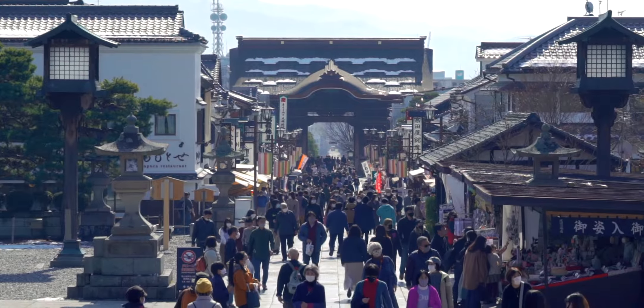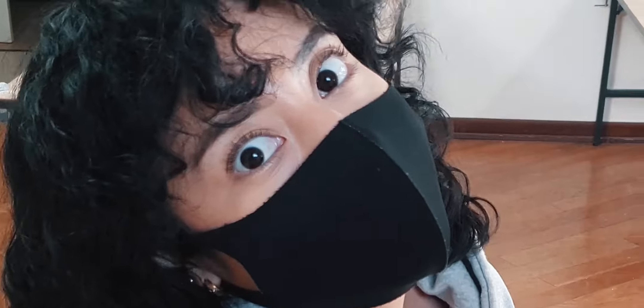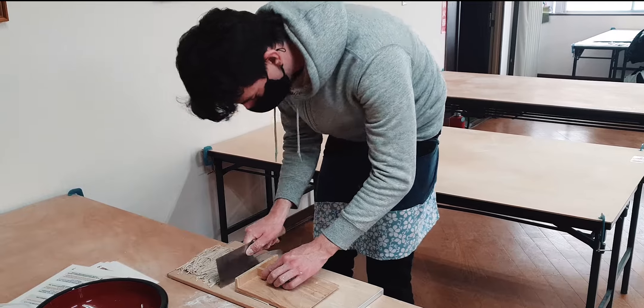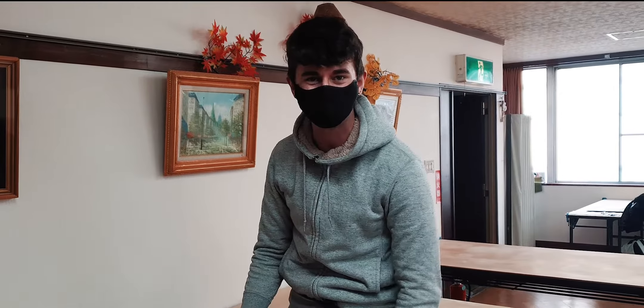We are at Zenkoji Temple in Nagano City now. How are you feeling about this class? We are about to make soba noodles. Okay, here we go. Your back is so hunched. My back is dying again. I also had to lower the apron below my crotch because all of the stuff is here and I'm too tall for it.